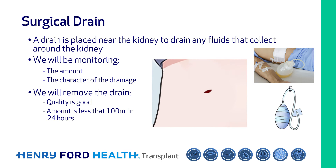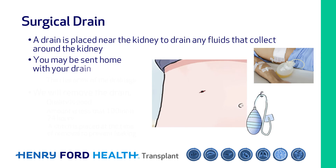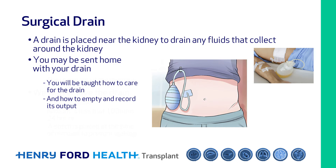A stitch is placed over the drain site at the time of removal to prevent leaking after the drain is removed. Sometimes it is necessary to send you home with your drain. In this case, you will be taught how to care for the drain and empty and record its output at home. If you are sent home with the drain, you will need to keep the site clean and dry.